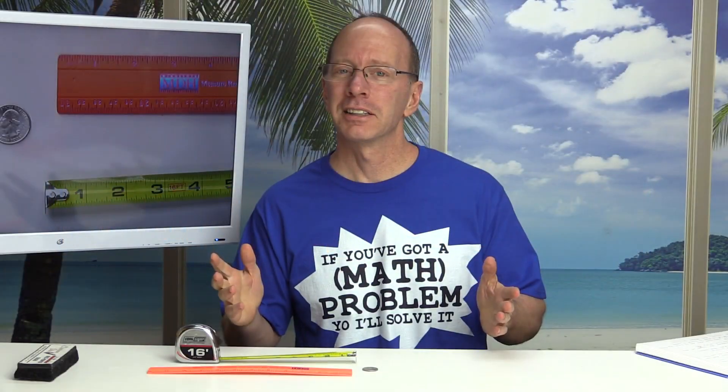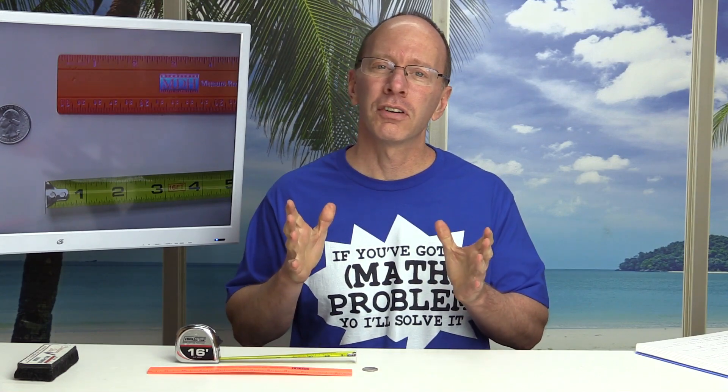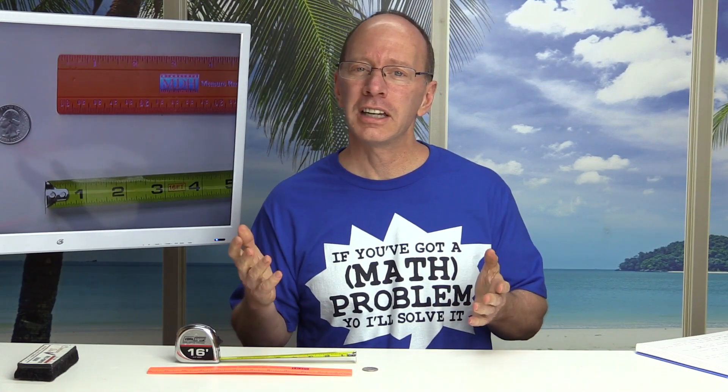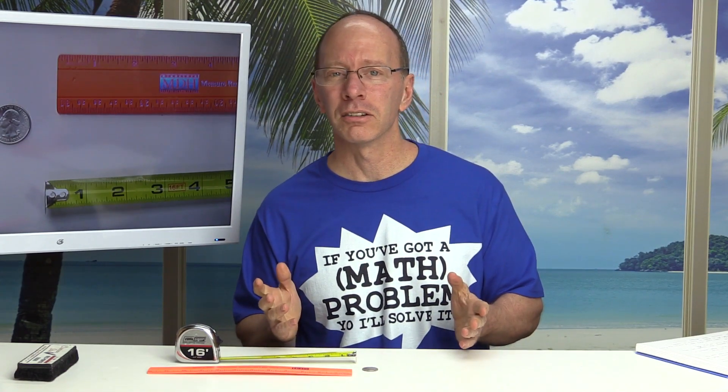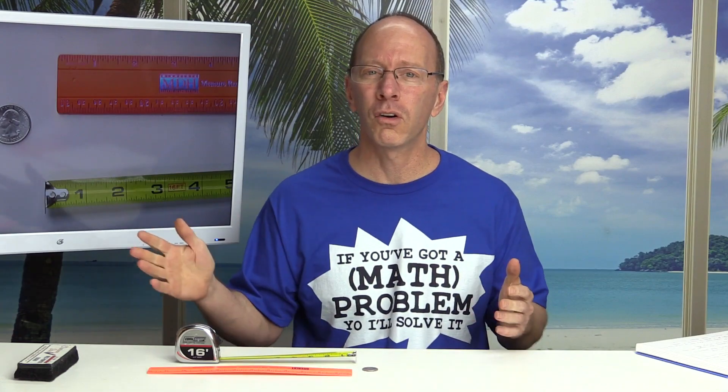Hey, welcome back to the show. Today we're going to be talking about an inch. What is an inch? It is a unit of measure. I'm sure you've heard about inches, feet, yards, and even miles. For example, maybe your school is about seven miles from your home.